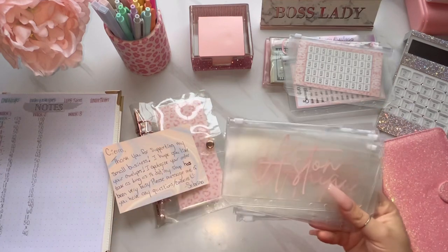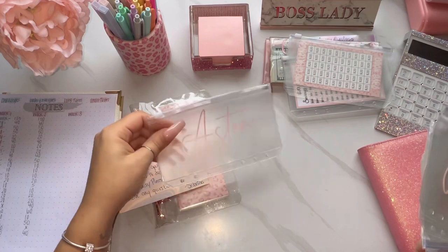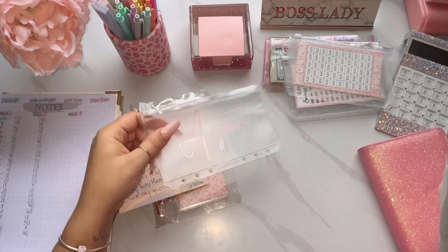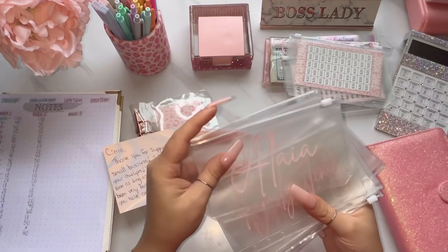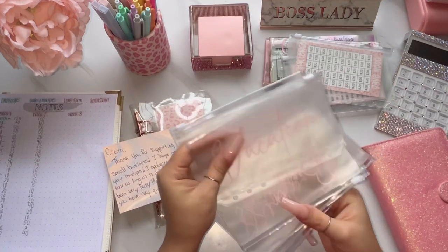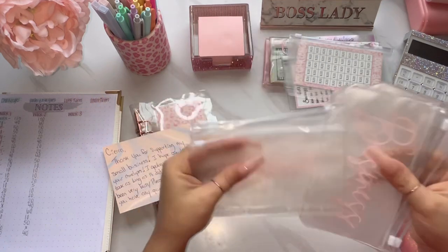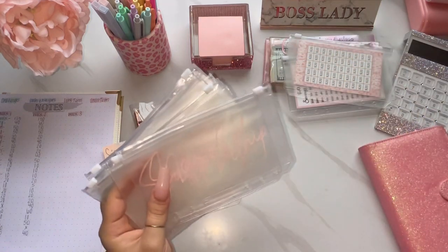These are my long-term envelopes. I like the signature print that they have, and I just chose pink, of course — because what else would I choose? So we got: Aston, Aaliyah, family time, vacation, house savings, business, surprise, and new whip.